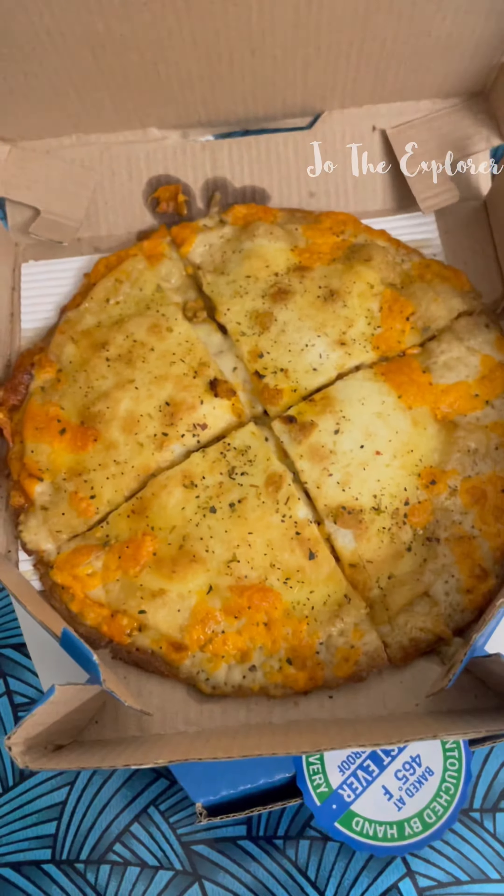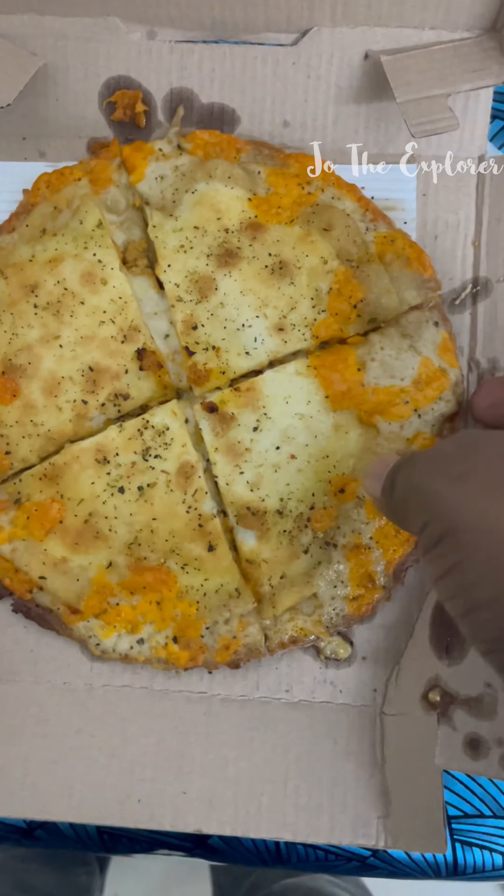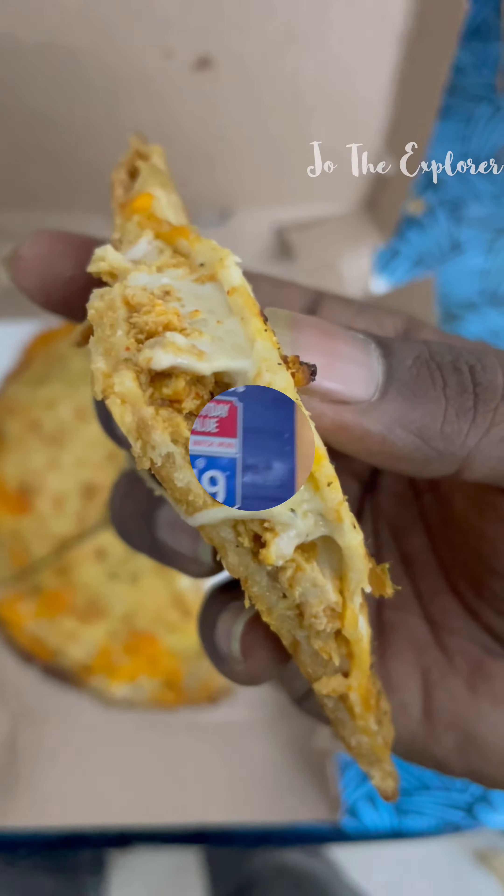Let's open a Domino's Pizza. This is a new pizza from 4 months ago. Let's see the video. Welcome to Joe the Explorer.